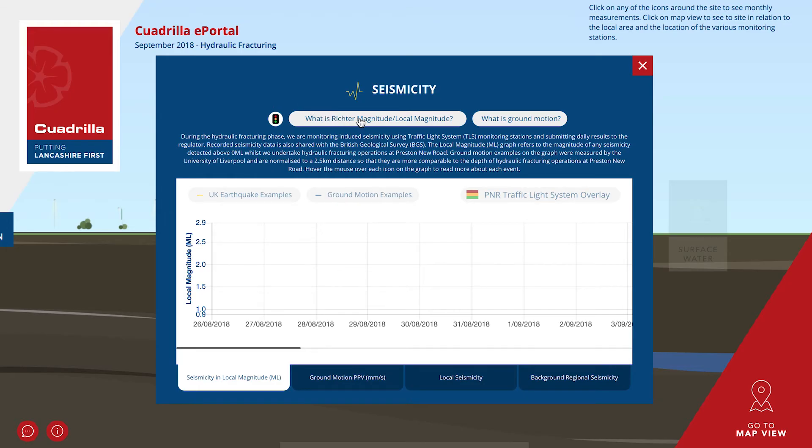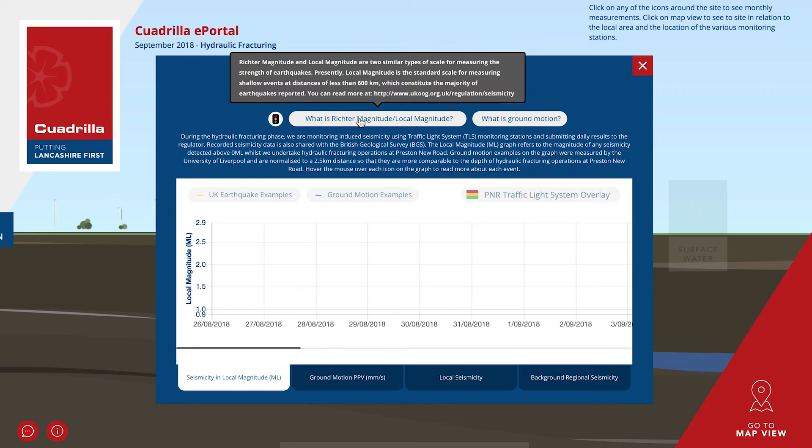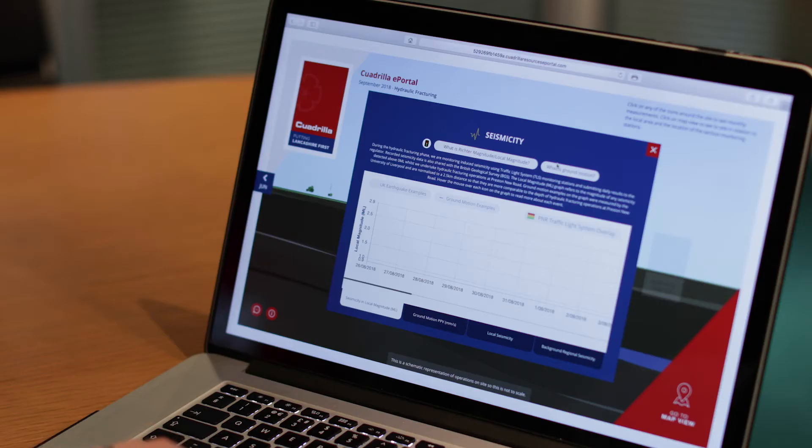Results of the traffic light system from the previous day will be published on the ePortal by 10am each morning. There are also two buttons that allow you to learn more about what local magnitude is and how it relates to Richter magnitude, which is a term many are more familiar with, as well as ground motion.